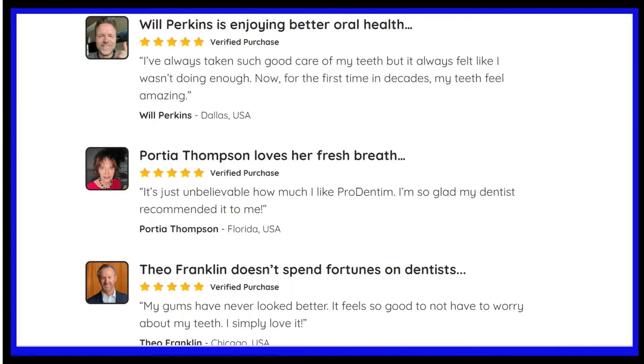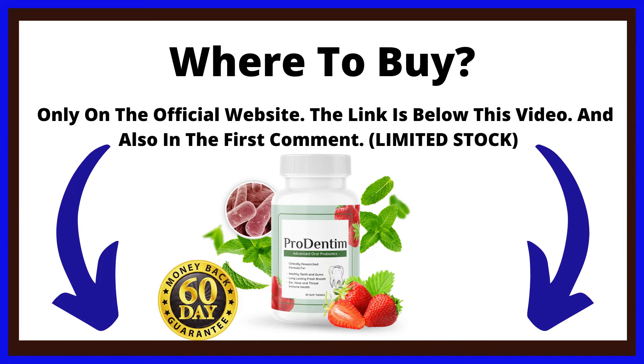And if you want more information about Prodentim, the link to the official website is here below this video. I seriously recommend that you watch this video until the end, because I bring important information and also an alert to you. The alert is about where to buy Prodentim.